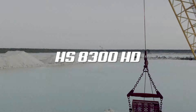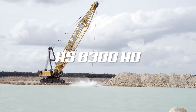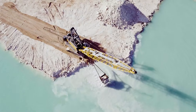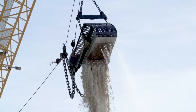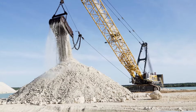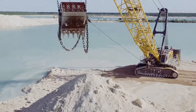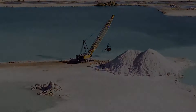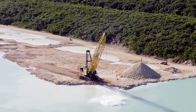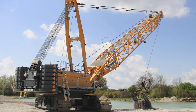Now let's move on to the Liebherr HS8300HD — the largest hydraulic heavy-duty crane made by Liebherr to date, a 300-tonne crane. In this configuration, the crane weighs around 370 tonnes and is powered by a Liebherr diesel engine with 1,005 horsepower. A notable feature is the three large coolers in the superstructure. This crane is equipped with the Pactronic system, a hydraulic system that buffers energy.